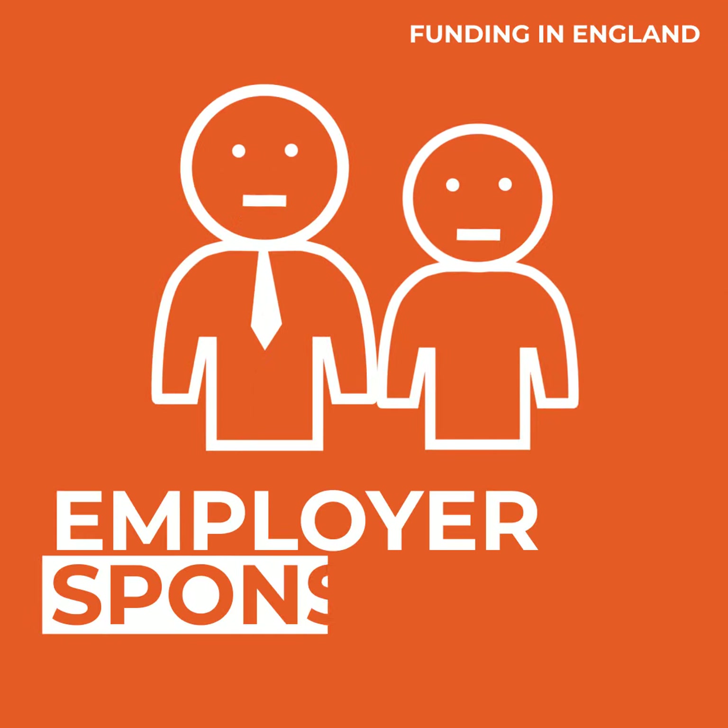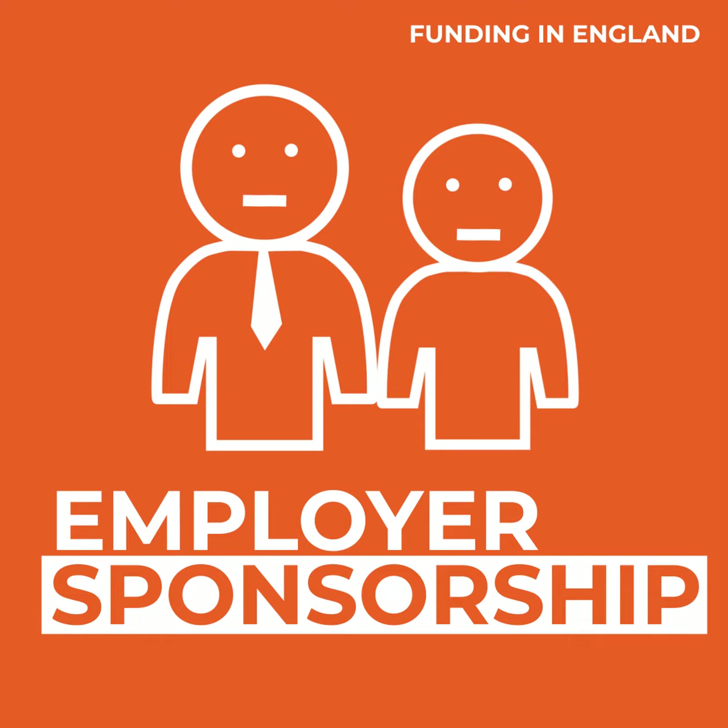Alternatively, you could be sponsored by your employer. If your qualification is relevant to your career development, they might pay for some or even all of your fees.